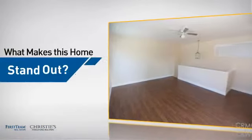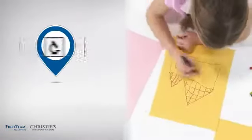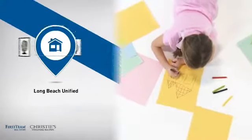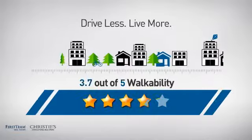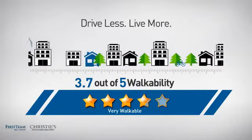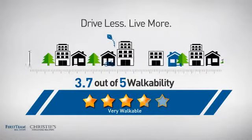But let's talk about what really makes this home stand out. Parents will be happy to know that it's located in this school district. And with a walkability score of 3.7, the neighborhood is a very walkable place to live, for a healthier lifestyle, shorter commutes, and the ability to run errands on foot.